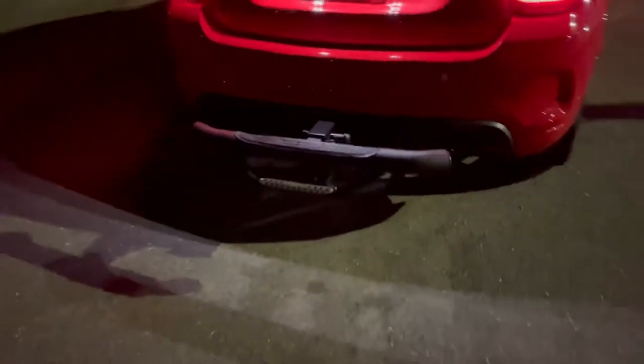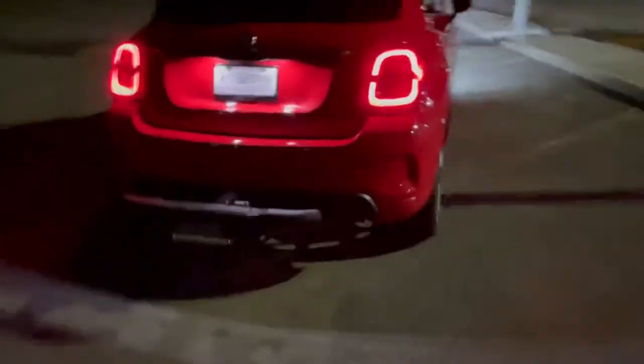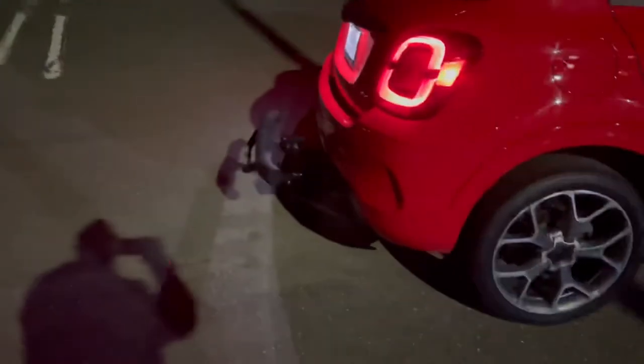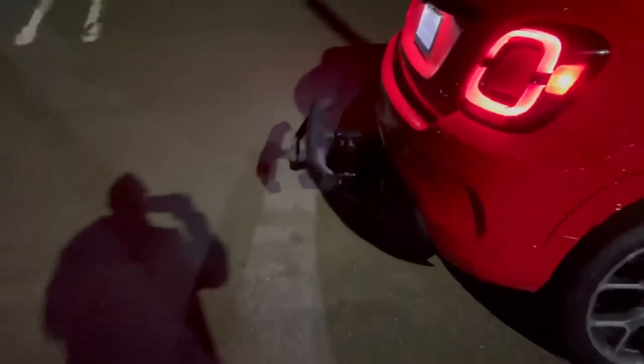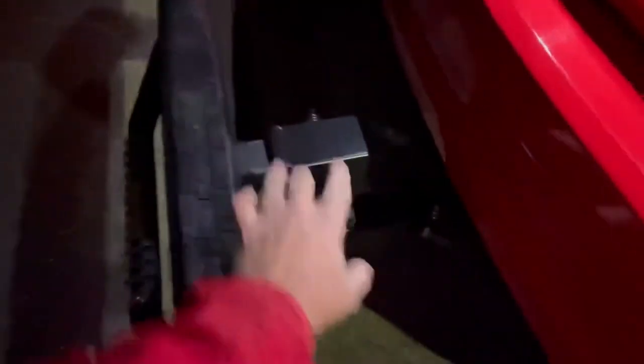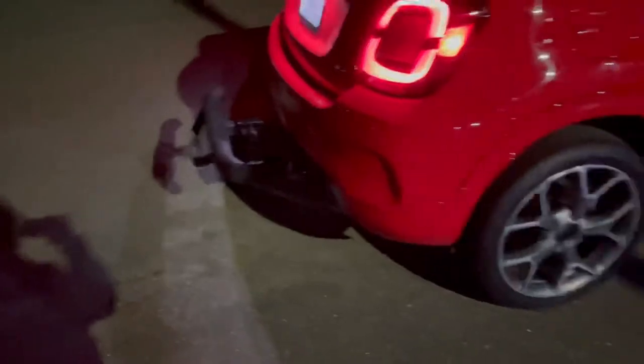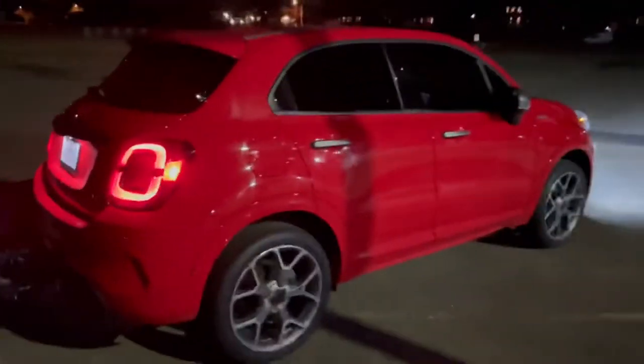I put this bumper guard on today and it's solid — it's not moving at all. There's a bracket down here that holds it in place, plus screws with locks on it, making the whole thing rigid. It's all steel. If someone hits the back of my car, their car is going to get smashed and mine should be fine.